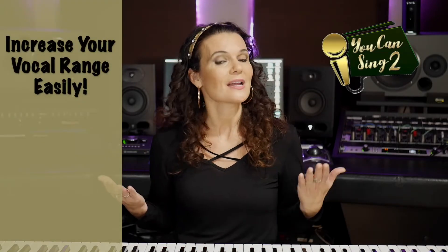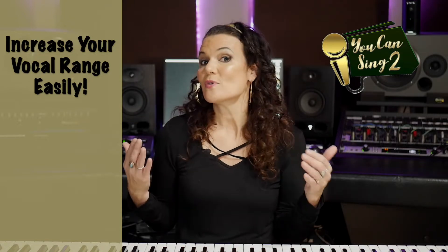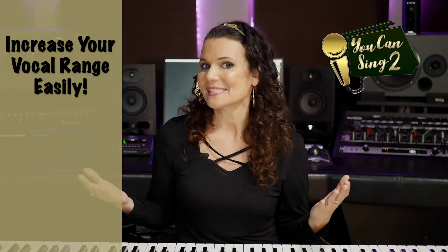Hi, I'm Vanessa E, vocal coach and singer-songwriter with You Can Sing Too. Do you want to be able to increase your vocal range but you're not sure how to get there? I've got some really good news for you — you probably have more range than you think you do, and in this video I'm going to show you how to access that range and increase it.